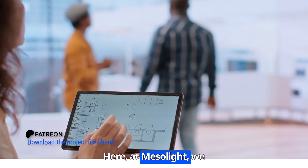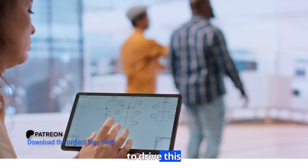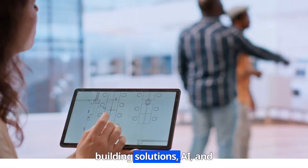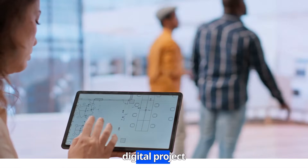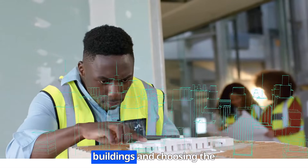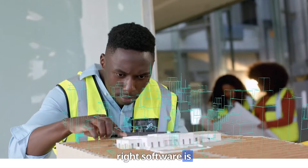Here at Mesola, we have positioned ourselves to drive this transformation by integrating cutting-edge BIM solutions, AI, and digital project management tools. We believe that better planning leads to better buildings, and choosing the right software is important.